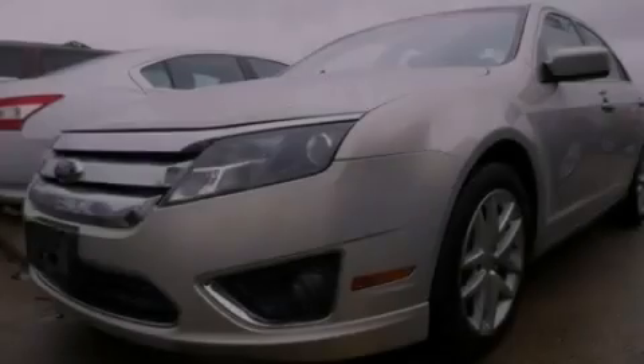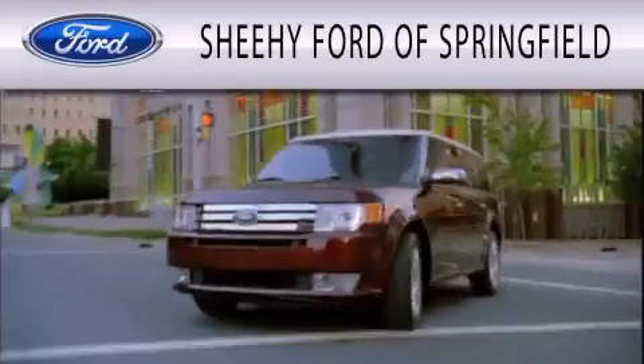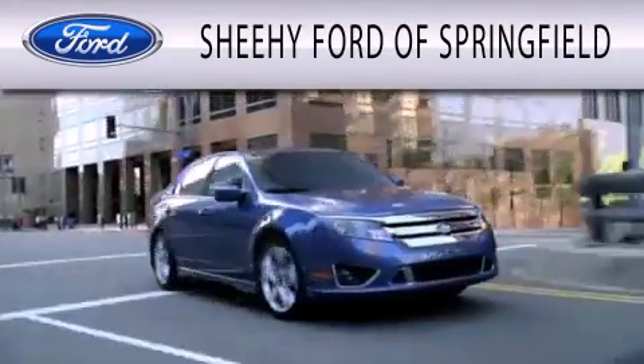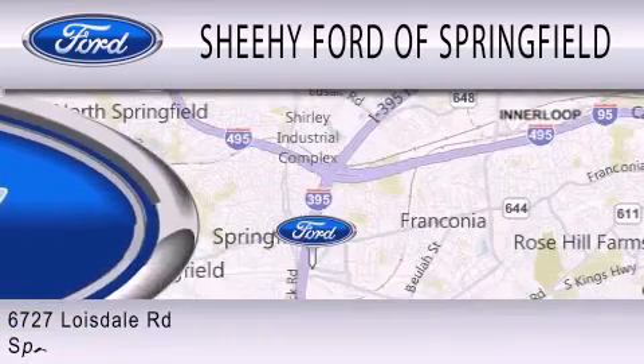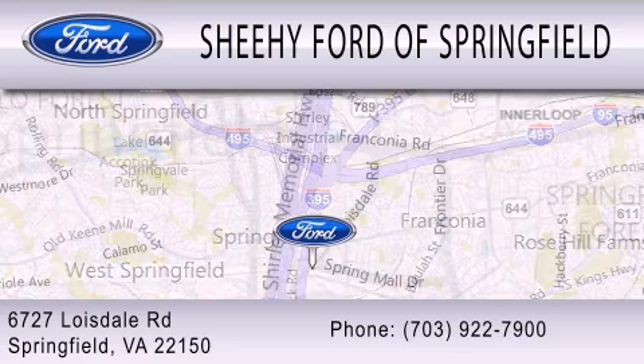Contact us today to arrange your test drive. Sheehy Ford of Springfield is dedicated to doing everything possible to ensure that the experience you have selecting your next vehicle is as pleasant as possible. We're located at 6727 Loisdale Road in Springfield. Thank you.